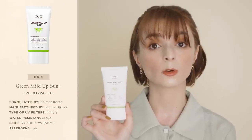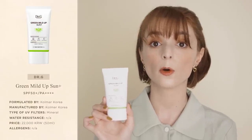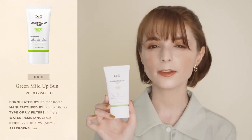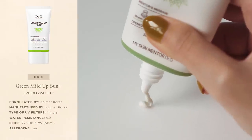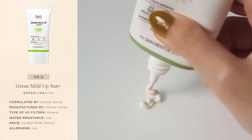Plus, this sunscreen doesn't contain any fragrance, alcohol, essential oils or any other ingredient that could potentially irritate sensitive skin. At this point you might wonder: there are many mineral sunscreens that are suitable for sensitive skin — what's so special about this one?